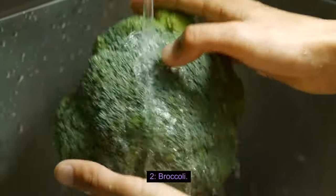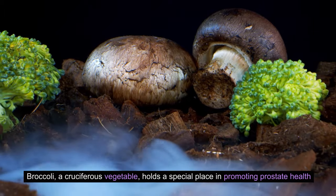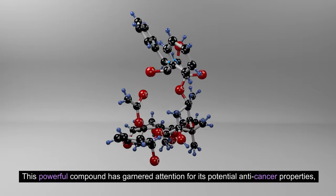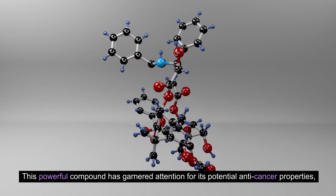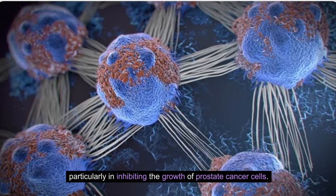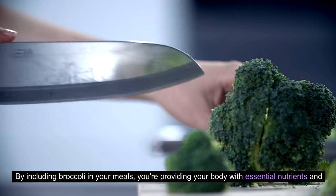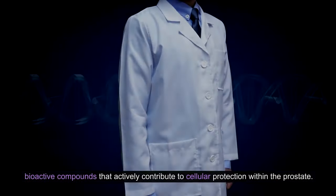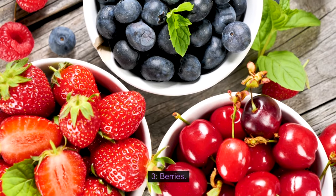2. Broccoli. Broccoli, a cruciferous vegetable, holds a special place in promoting prostate health due to its content of sulforaphane. This powerful compound has garnered attention for its potential anti-cancer properties, particularly in inhibiting the growth of prostate cancer cells. By including broccoli in your meals, you're providing your body with essential nutrients and bioactive compounds that actively contribute to cellular protection within the prostate.